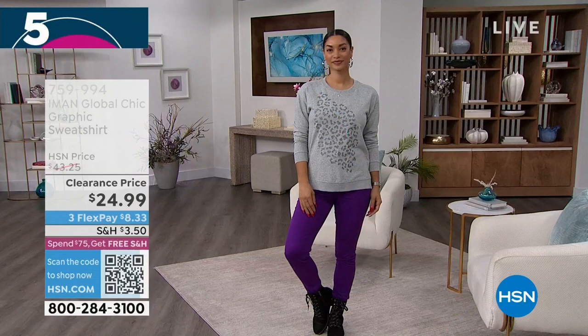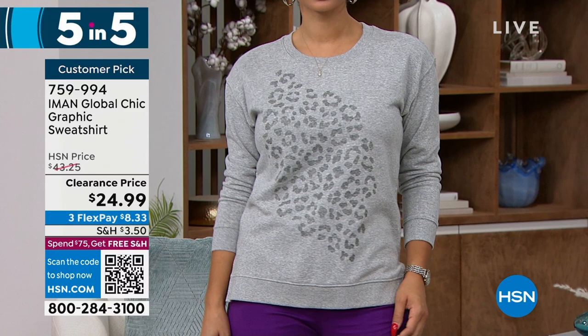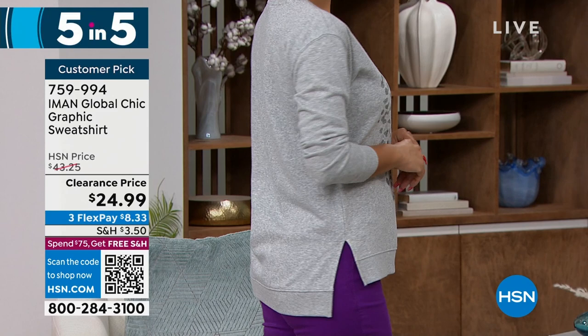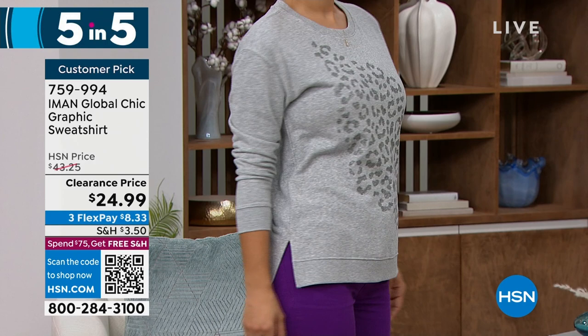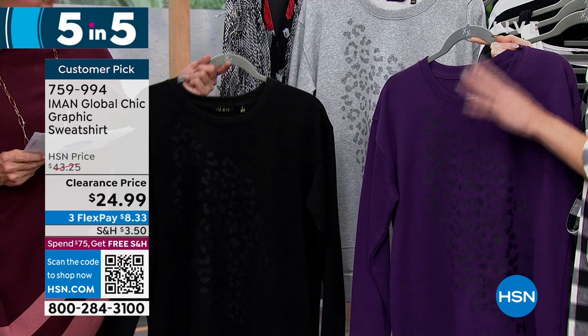Next item is the graphic sweatshirt — customer pick. At $43 originally, we're at under $25. We have black, eggplant, and heather gray — in the gray you can see the graphic best. Extra small to 3X, machine wash, tumble dry. 27 inches on the front and 29 inches on the back — it's a high-low. I really love the slit and the low on the back so it actually fits — not just your frumpy college sweatshirt. Iman's not going to just give us a sweatshirt; it has to have something special, and I love this print on the front — so chic.